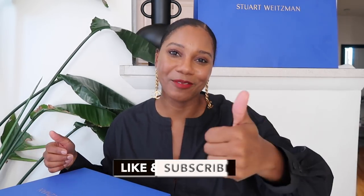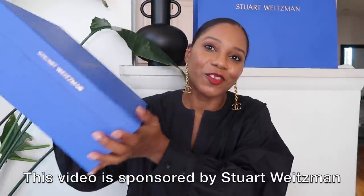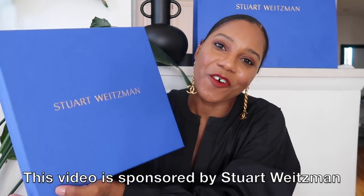Hi guys, it's Real Still here from Fashion Still NYC. Welcome back to my channel — don't forget to give me a thumbs up and subscribe if you love fashion, beauty, travel, and lifestyle videos. I have a very much requested video for you all today. After my entire fall and winter boot and shoe haul video, I got a lot of requests to show you all how to style those shoes for fall and winter, so that's what I'm doing today. I'm so excited to be partnering with Stuart Weitzman for this video.